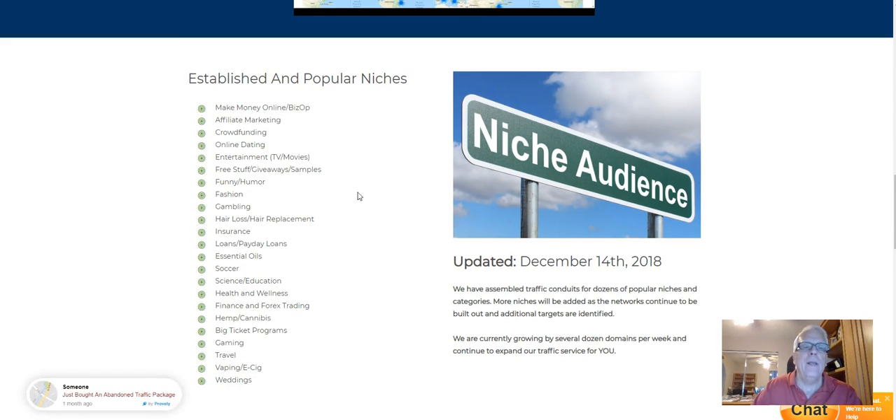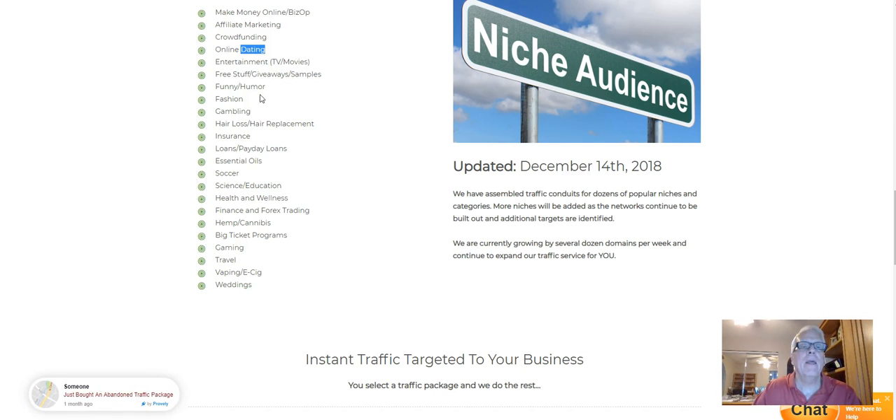Here are the popular niches and categories for the traffic. Of course, make money online is the biggie — affiliate marketing, crowdfunding (that's big right now), online dating, humor, fashion, gambling, hair loss, insurance, payday loans, soccer, science, health and wellness, anything dealing with ClickBank. ClickBank has some great weight loss programs — you can make 50 to 75% on finance. There's also hemp cannabis, gaming, travel, and vaping.